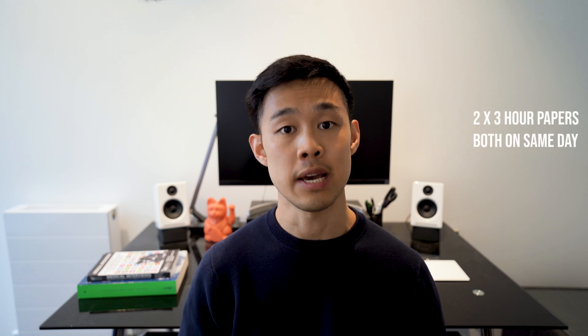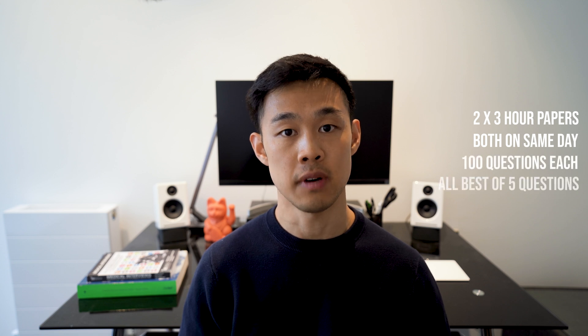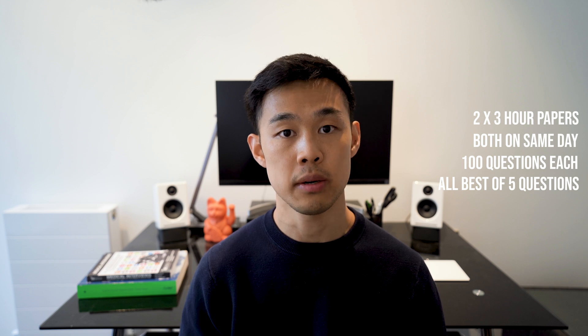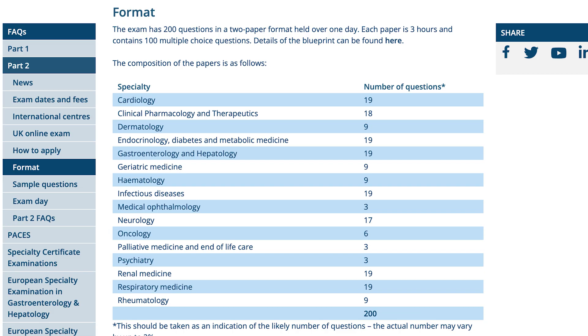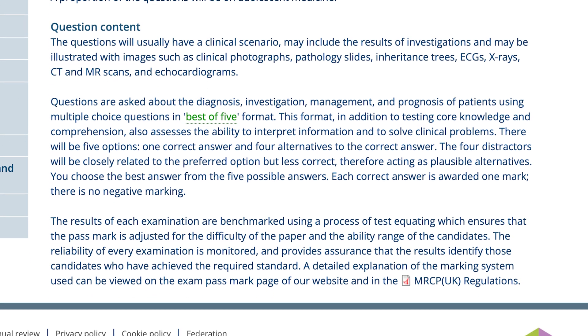The format of the paper is two sets of 3-hour papers taken on the same day, each consisting of 100 best-of-5 questions. This tends to be split across morning and afternoon sessions with a small lunch break in the middle. Just like Part 1, it covers a wide range of medical topics including cardiology, respiratory medicine, infectious disease, endocrinology, and so on. It's designed to test your clinical knowledge and your ability to make safe and accurate clinical decisions, with less emphasis on clinical science and more on clinical practice and correct management decisions.